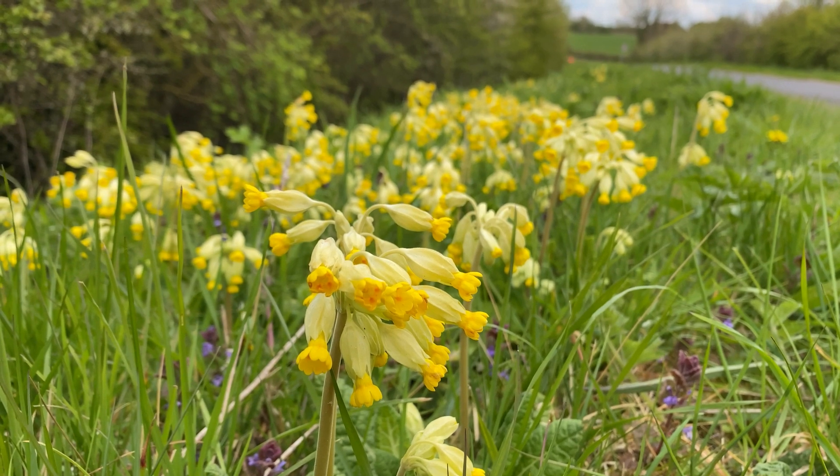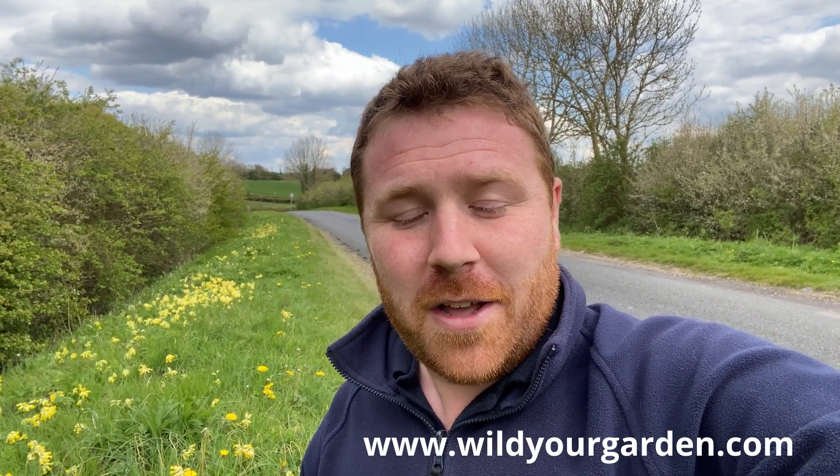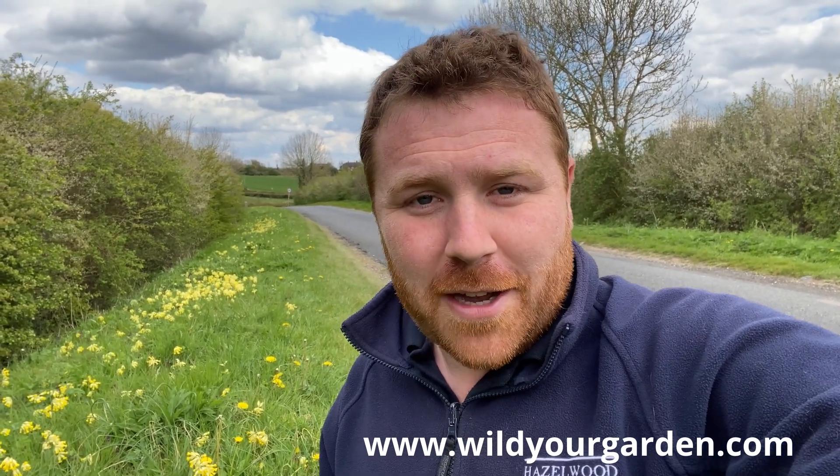Cowslips are such a great pollinator plant and one you really should be looking to plant. If you haven't thought about putting some in your garden, I strongly recommend you do. They are now available on the online shop at wildyeargarden.com — I'll put a link in the description below. You can buy them in seed, plug, or nine centimetre potted form on the Wild Year Garden shop.